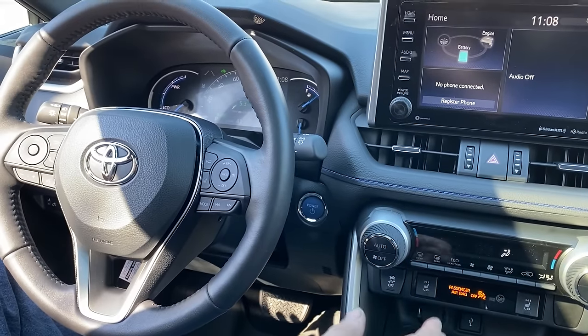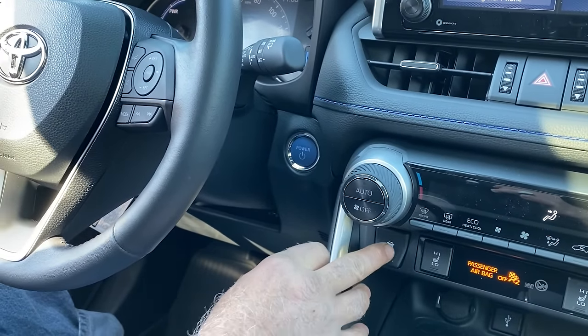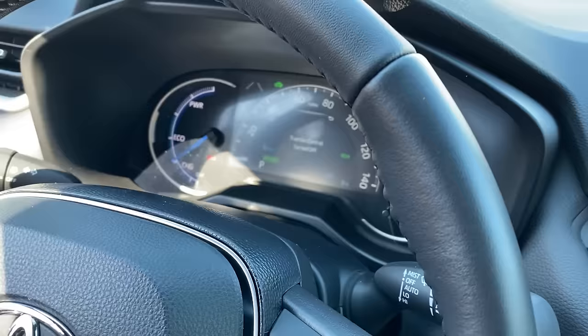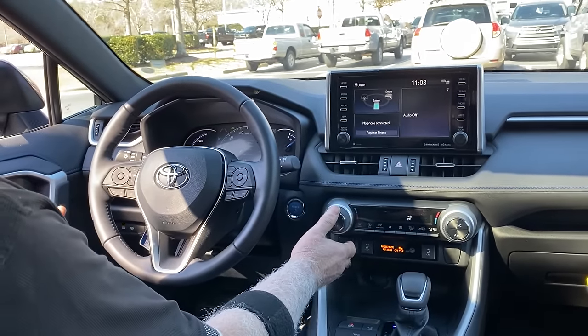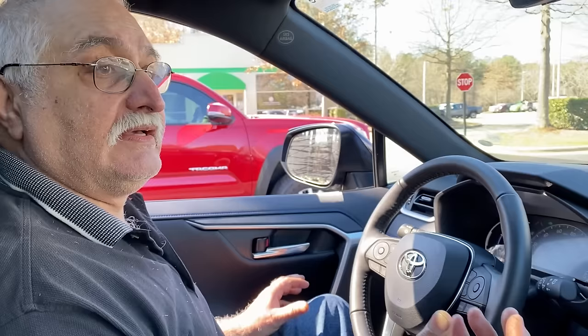In order to turn traction control off, you push the button. Then it will show in the instrument cluster that it is turned off. The safest default is with traction control on. When you turn traction control off, you can get your wheels to dig through whatever is causing the vehicle to slip and get to the harder ground underneath it. Under all other conditions, there's really no reason to turn off traction control.